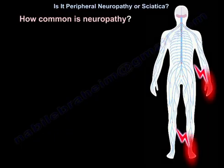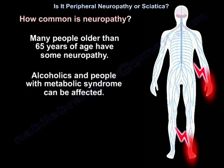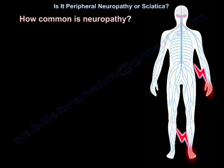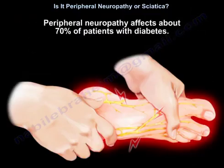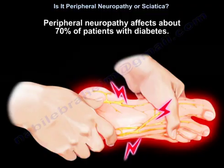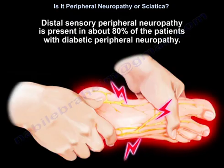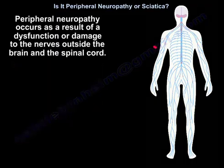Many people older than 65 have some neuropathy. Alcoholics and people with metabolic syndrome — which includes obesity, diabetes, high cholesterol, and hypertension — can also be affected. There are many types of neuropathy, possibly over a hundred. Peripheral neuropathy affects about 70% of patients with diabetes, and distal sensory peripheral neuropathy is present in about 80% of those with diabetic peripheral neuropathy. Peripheral neuropathy occurs as a result of dysfunction or damage to nerves outside the brain and spinal cord.